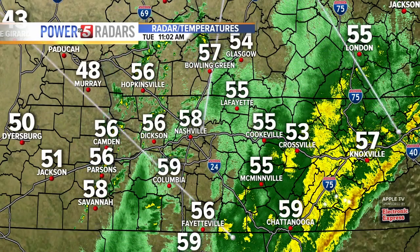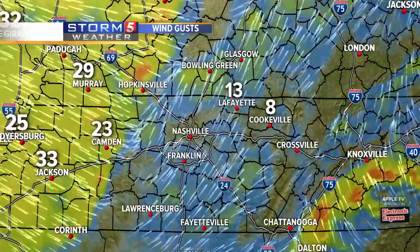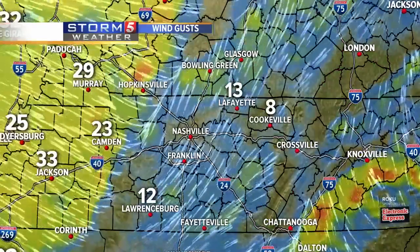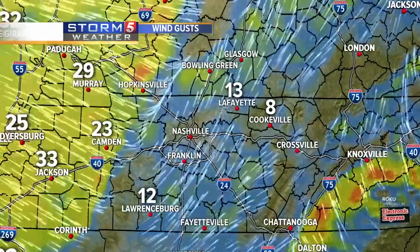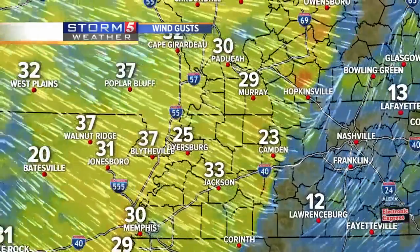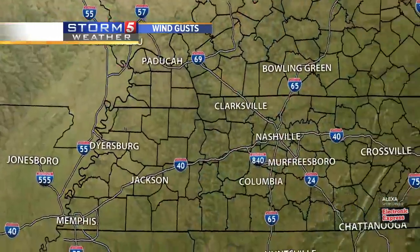Look at the temperatures — right now in Nashville it is 58. You can kind of pick out the front. Murray is 48 right now, and Dyersburg and Jackson are right around 50 degrees. Notice the winds — you can see the winds right now in our area in the mid-state. A south wind, and behind the front a good west wind. Those winds are gusting at 30 to 35 miles per hour, so shallow-rooted trees and a saturated ground could mean one or two could be knocked over later today. That is something to be mindful of during the afternoon.